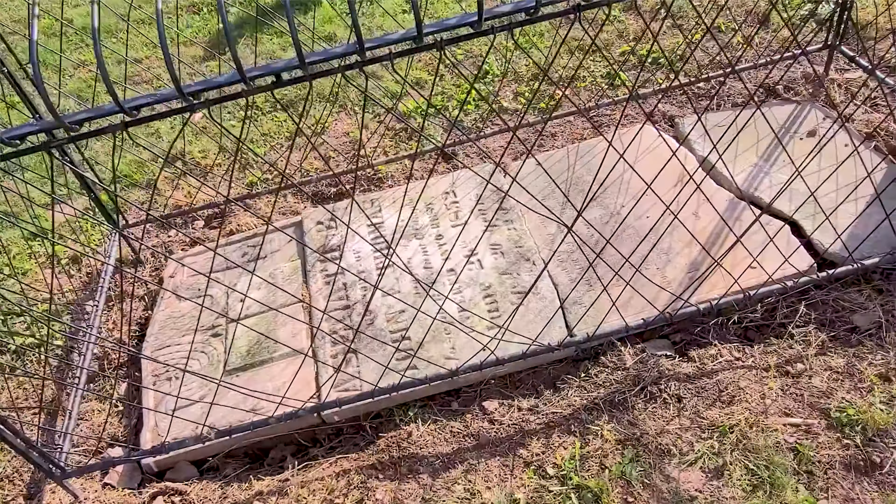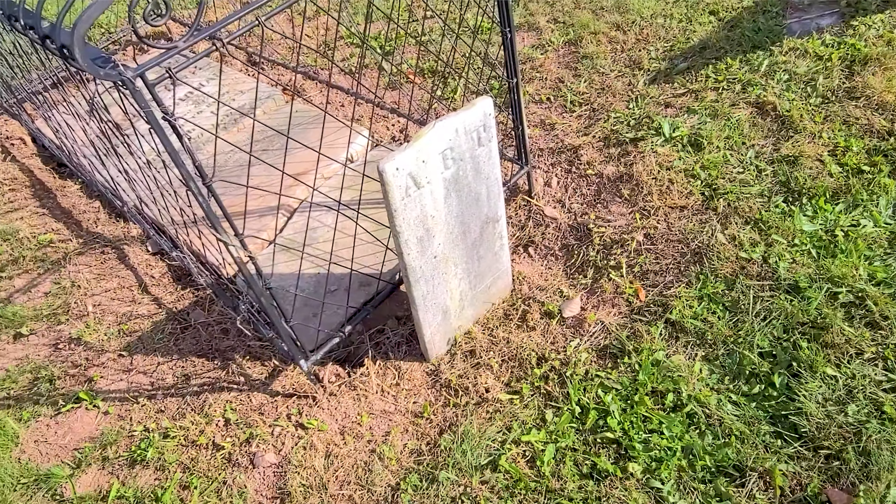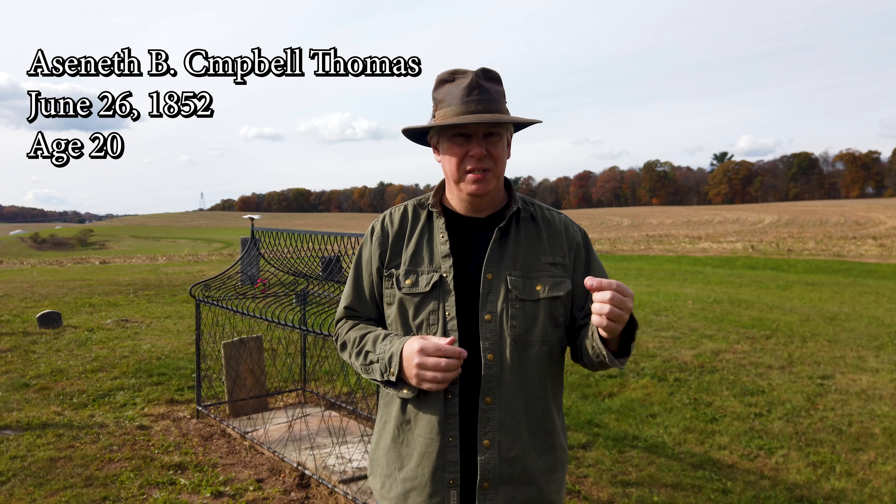Let's take a moment to look at who is placed in these sites. The two graves with cages are Sarah Ann Thomas Boone, who died on June 18th of 1852 at age 22, and Aseneth B. Campbell Thomas, who died on June 26th of 1852 at age 20. The third formerly caged grave is that of Rebecca S. Thomas Clayton, who died on May 12th, 1852 at age 25.